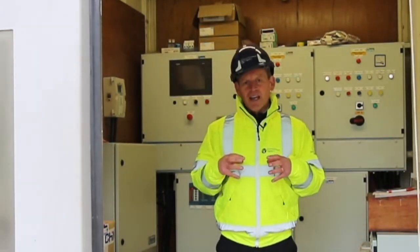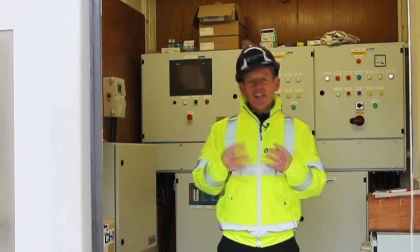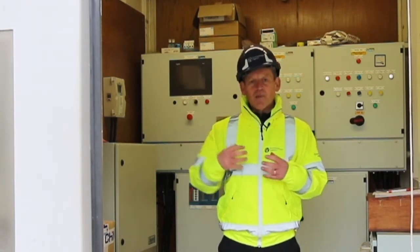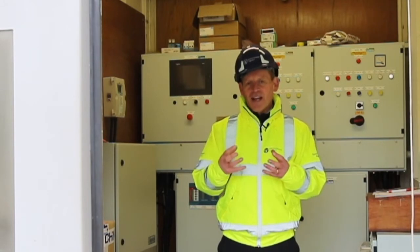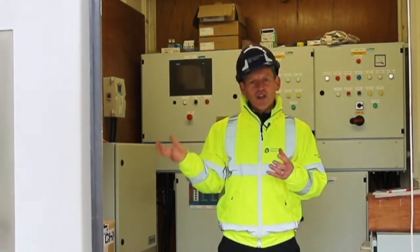Also in here is the brain that collects up all the sensor information from both gates. It's transported back in here, and this brain then makes the decisions to open and shut the gates.